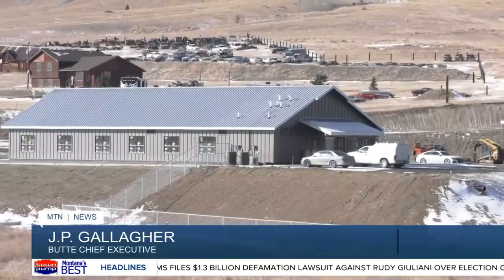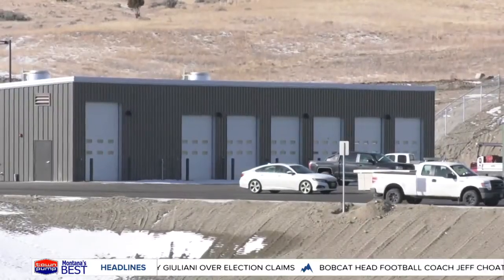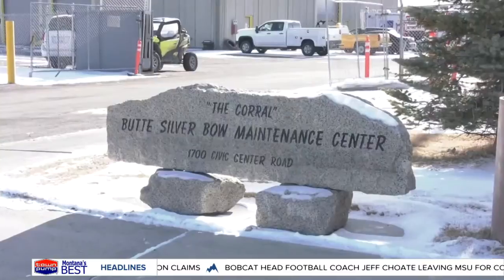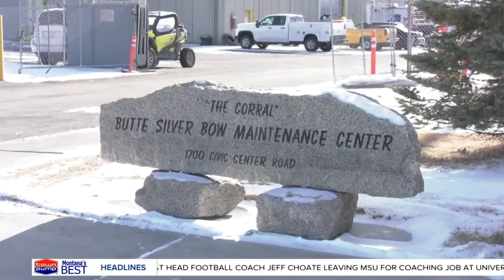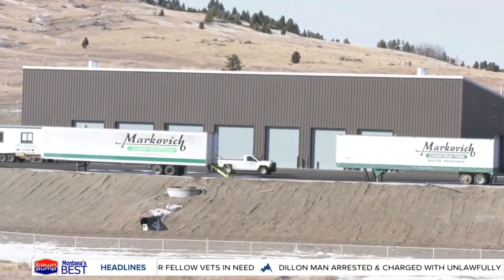The county's new maintenance shop being built off Beef Trail Road is nearly complete, so operations can continue when the old shop is torn down. We're hoping for a somewhat seamless transition. Obviously there's going to be a little bit of a hiccup starting in the new place, but we have to keep certain things running at the old site and then try to get them ready to quickly transfer to the new site.